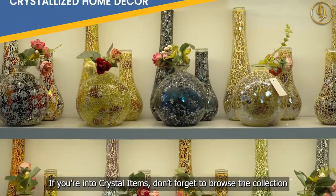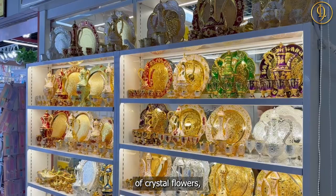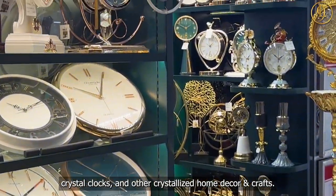If you're into crystal items, don't forget to browse the collection of crystal flowers, crystal tableware, crystal cubes, crystal interior carvings, crystal clocks, and other crystallized home decor and craft.